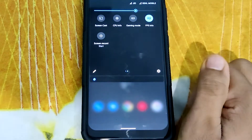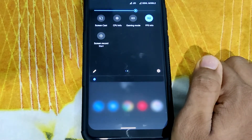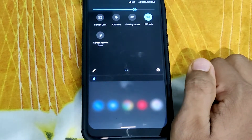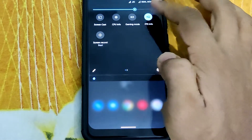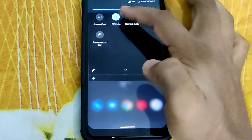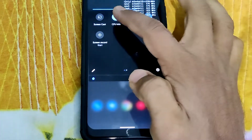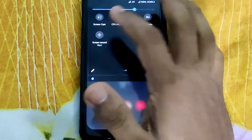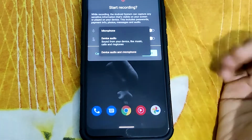When it comes to the drop-down panel, it provides a screen recorder, FPS info, CPU info, and gaming mode. You can use gaming mode to disable any notifications during gaming time, and FPS info to monitor frame drops. CPU info lets you monitor core utilization while gaming.